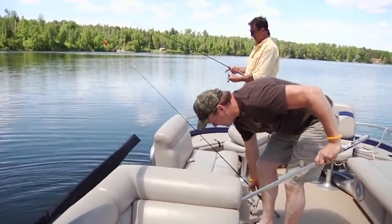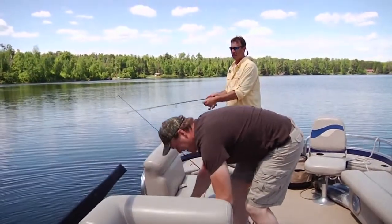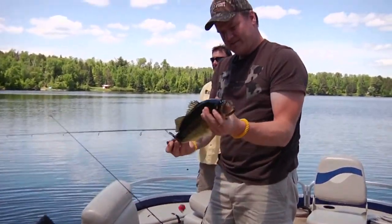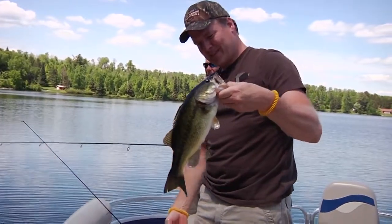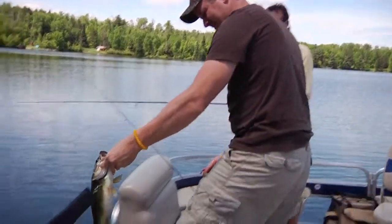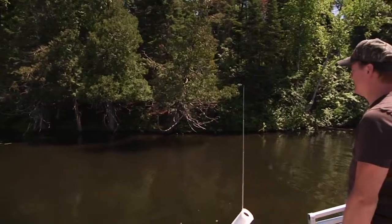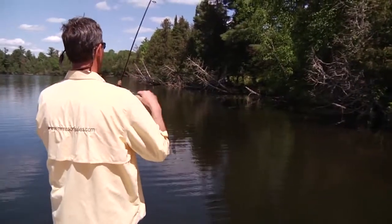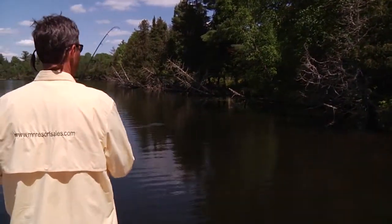That's fun. Yeah, that'd be fun snagging them like that. That's a beauty. That's fun. Yeah, that's a nice one. Yeah, that's pretty. He smacked it as soon as it went down. Right on the edge of the shade.